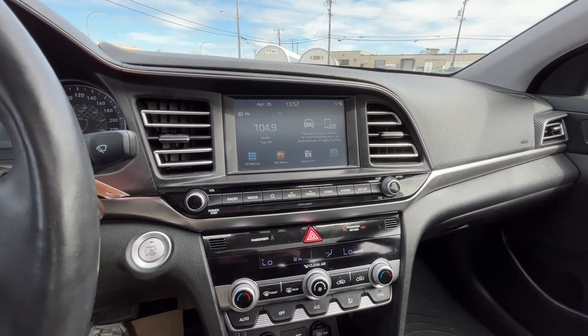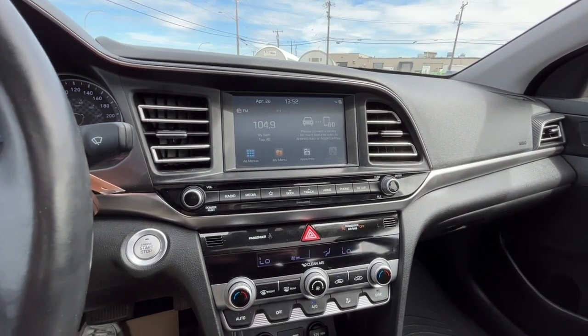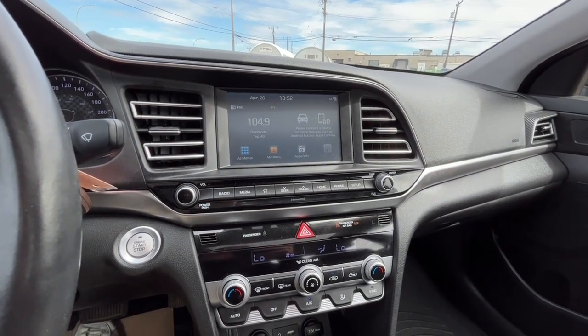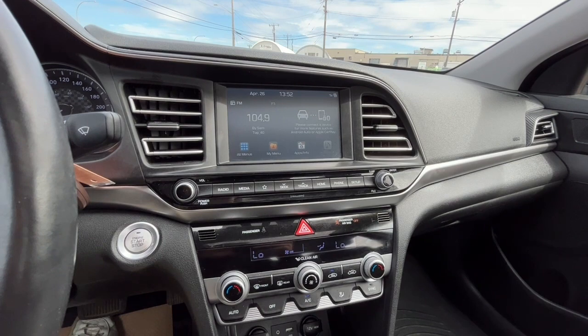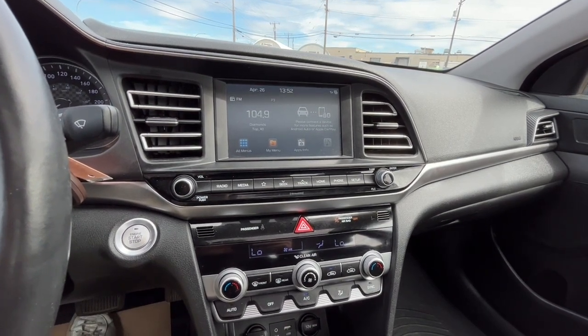Now looking at the touch screen display here. As for audio we have AM FM radio, Sirius XM satellite radio. Also connect your phone through Bluetooth, USB and an auxiliary jack. And this vehicle does support Apple CarPlay and Google Android Auto.